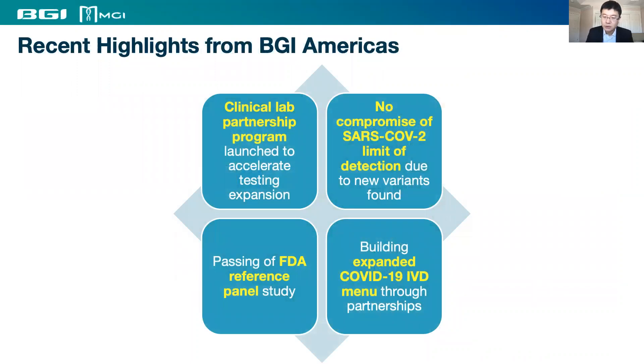I would like to introduce a couple of BGI's recent highlights. In addition to launching the Clinical Lab Partnership Program last year, we recently passed an FDA reference panel study, which demonstrated the performance of our products as claimed. Our team has been closely monitoring reported mutations to the virus, conducting in silico and functional analysis, which has shown the performance of our RT-PCR kit is not compromised. We are expanding our product portfolio for COVID-19 testing and looking for partners to enable such solutions together.